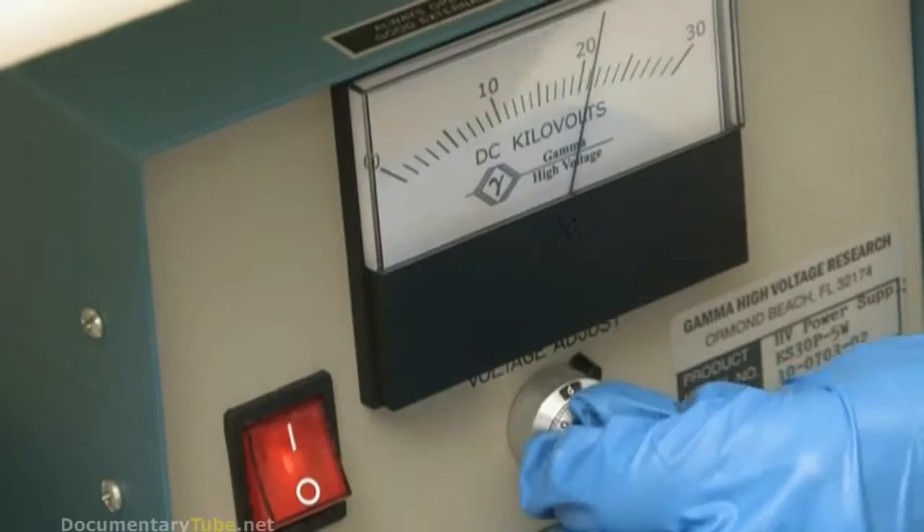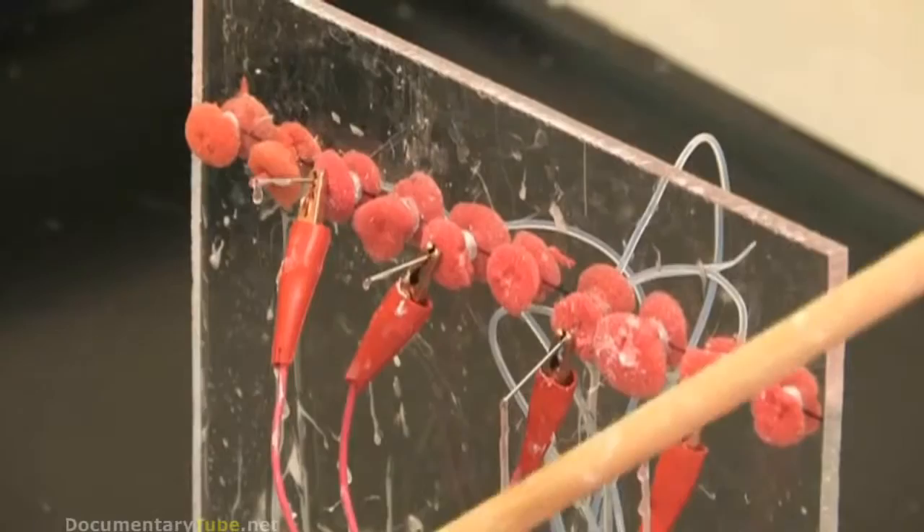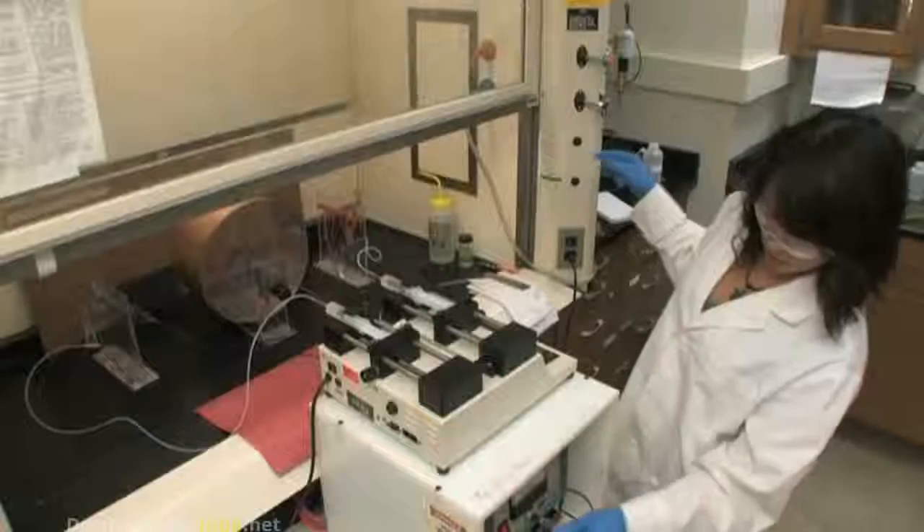We form a droplet of a polymer solution. We apply high voltage to that droplet — something on the order of 15,000 volts. A very fine jet of polymer will erupt from the surface of that droplet and is collected over on an electrical ground some distance away.